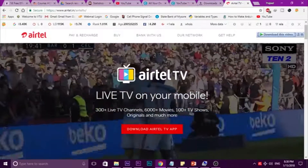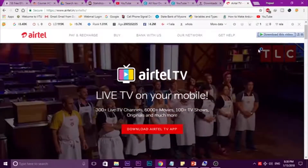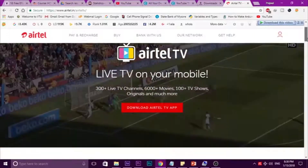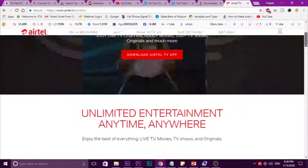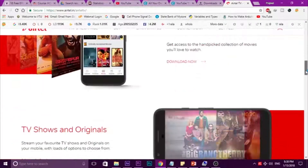Yes, it's true, but I don't know when the offer will close. Before the offer gets close, you have to make sure that you download this Airtel TV. You may have seen in the video that Airtel TV offers live TV on your mobile. I think this is a good competitor for Jio TV.